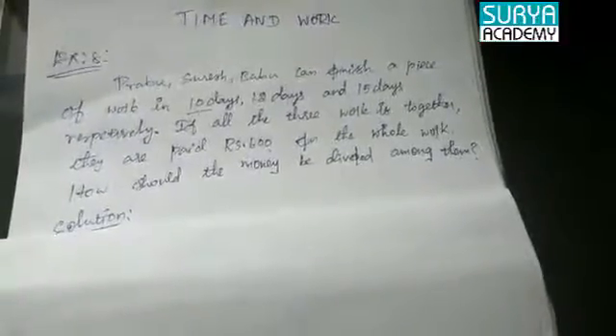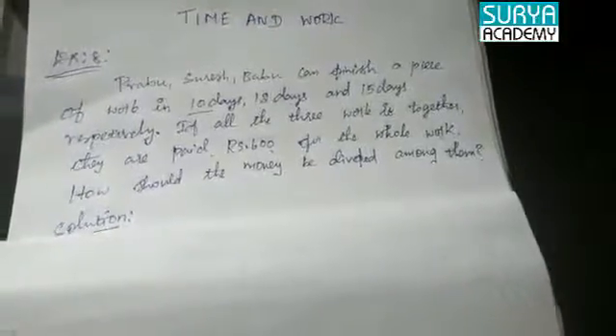Hi, Hello. Welcome to Surya Academy. This is Rokes. For Time on Work, we will have 8 problems.